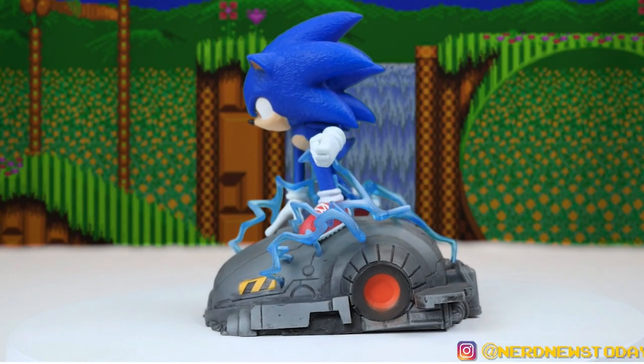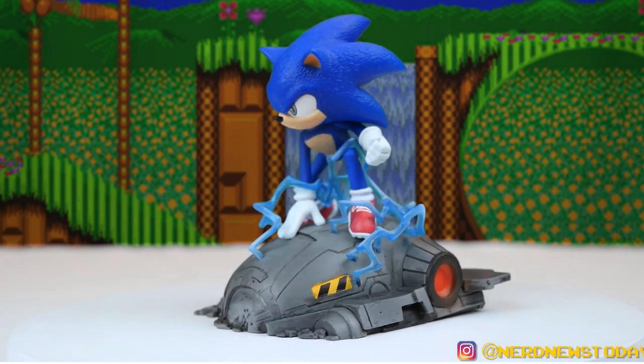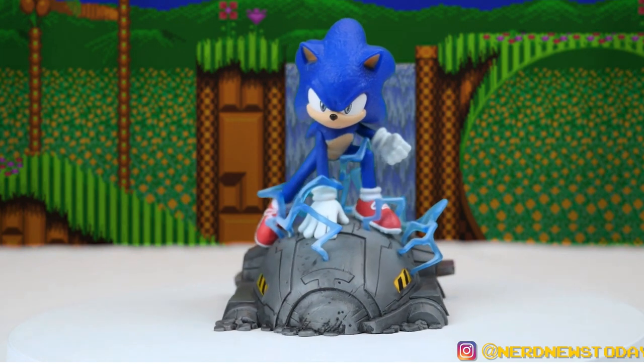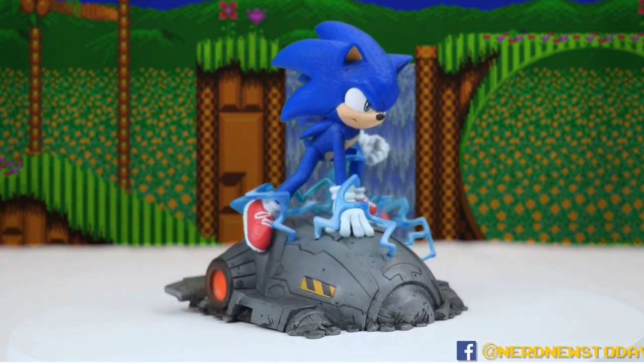Last year on this channel we took a look at a Sonic the Hedgehog PVC statue figure diorama from Diamond Select based on his appearance in the new movie. I really liked that piece a lot but I was lamenting the fact that it wasn't a video game style piece. Diamond already had plans in the works — here we are today looking at two statues based off their video game appearances. Diamond does have other characters on the way including Knuckles, so if these guys are good you'll want to start buying them now to complete the entire set.